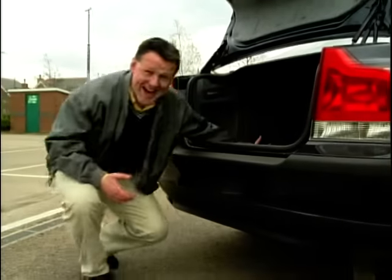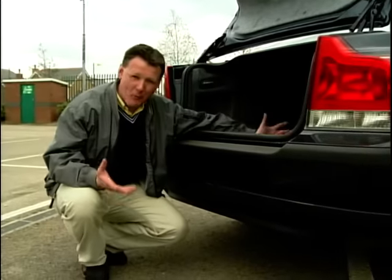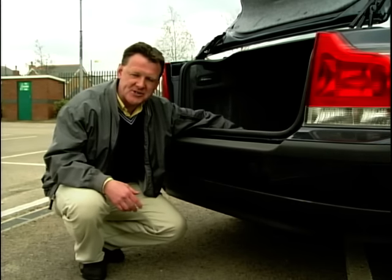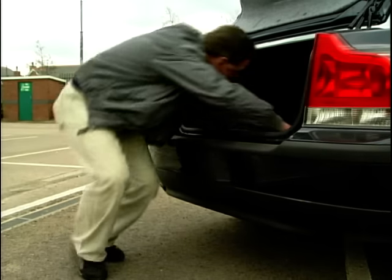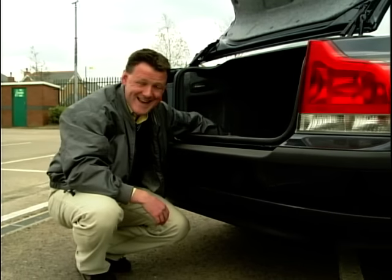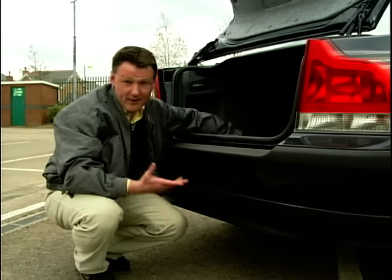Whoa! Look at that! I mean, it's typical, isn't it? The one car that you would think would be an ideal candidate for LPG conversion doesn't need it. I mean, it's huge in the boot on the S60 — you can get three or four LPG tanks in there — but with this car, you don't need it.